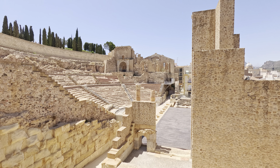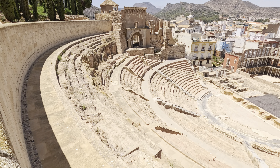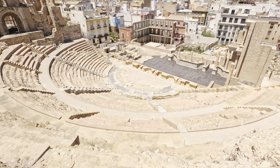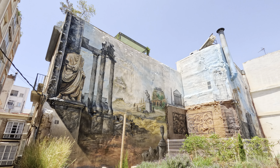Located in the heart of Cartagena, the Roman theater is an incredible relic from the 1st century BC. Discovered in 1988 after being hidden for centuries, this ancient amphitheater once held up to 7,000 spectators, making it one of the largest in Roman Hispania.